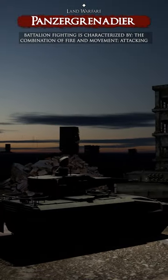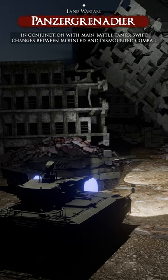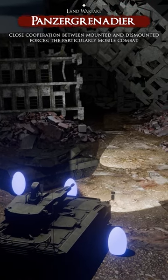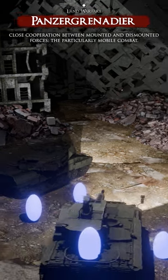Panzergrenadier battalion fighting is characterized by the combination of fire and movement, attacking in conjunction with main battle tanks, swift changes between mounted and dismounted combat, close cooperation between mounted and dismounted forces, and particularly mobile combat.